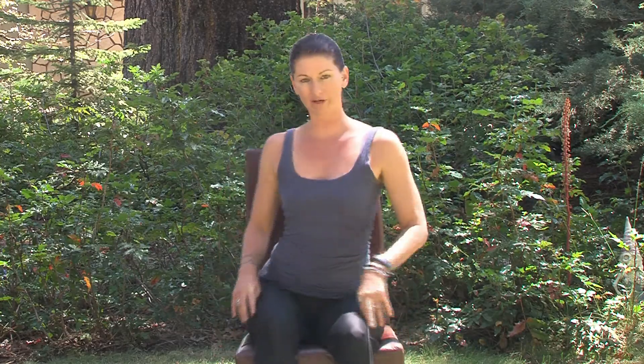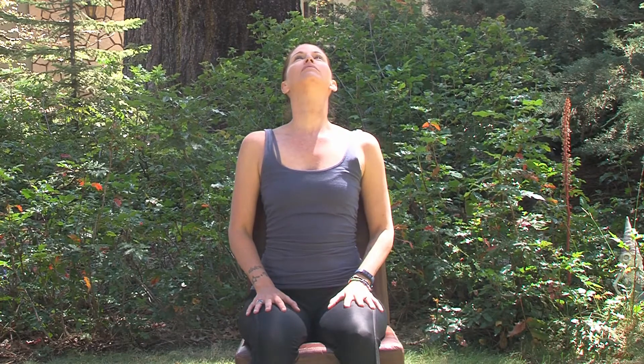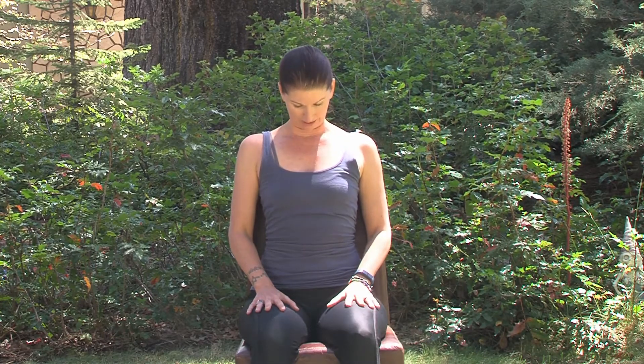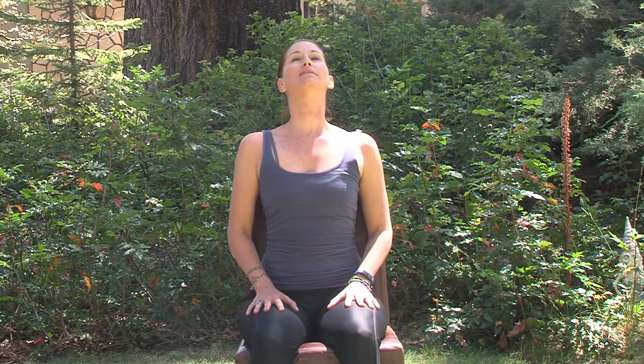Start by pushing as far back onto the backrest as you can. Pull your spine up nice and tall and relax your shoulders, placing the hands onto the thighs. Take a deep inhale, take the chin up as high as you can, and as you exhale slowly bring your chin to chest. Inhale, take the chin up; exhale, bring the chin to chest. Let's do two more like that.